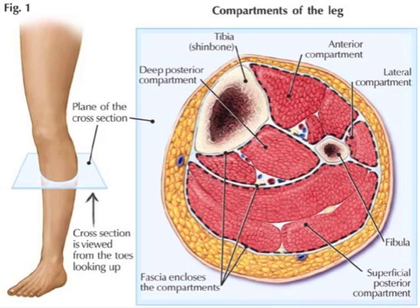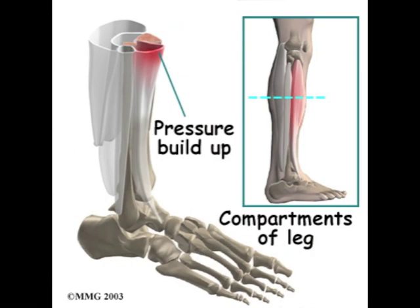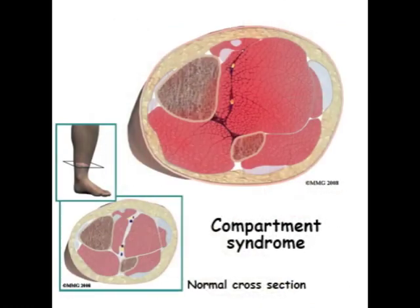Viewer discretion is advised. Compartment syndrome is a condition in which increased pressure in an arm, leg, or other body part reduces circulation. This compromises tissue in that part of the body.